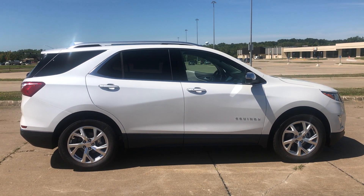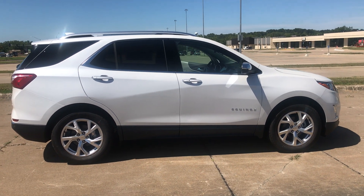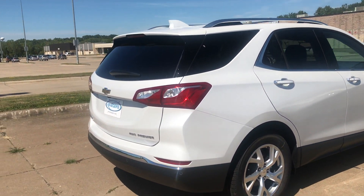Hello everyone, this is our 2020 Chevrolet Equinox AWD, Premier trim level, 1.5 liters, jet black reperforated leather.